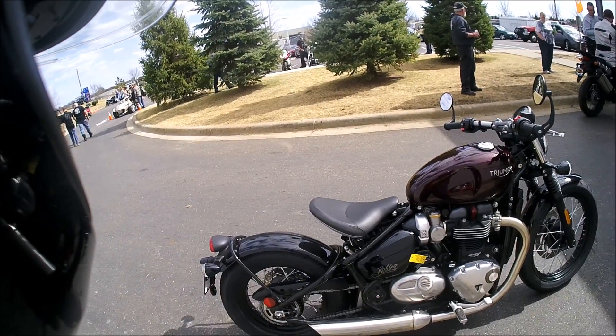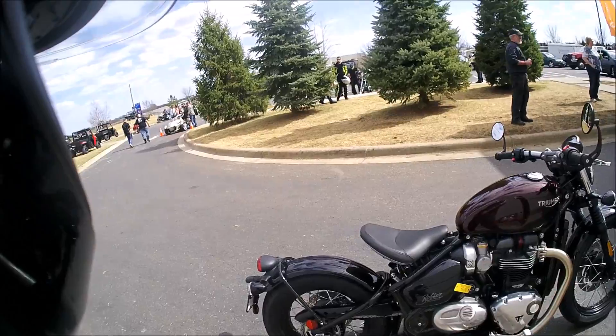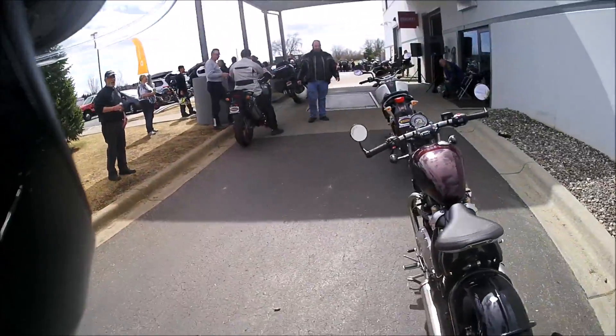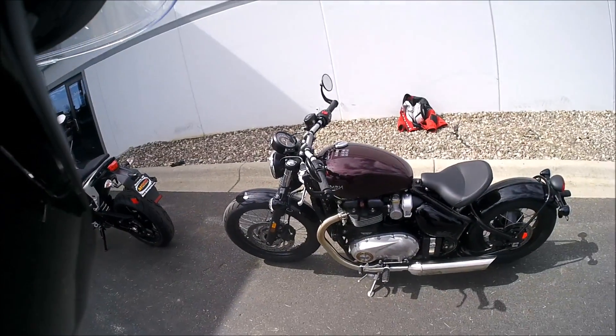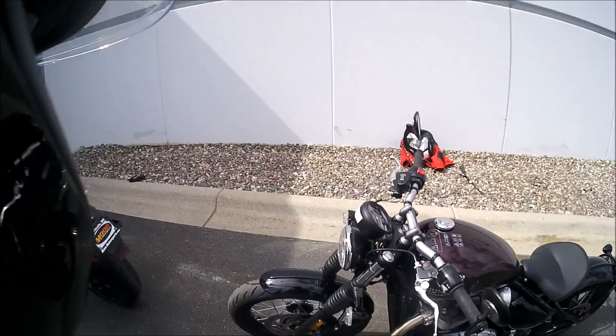I haven't ridden a Triumph — possibly ever — so it'll be an interesting experience. We'll see what I get. Unfortunately this ride is going to be a shorter one, so we'll see how much I'll actually be able to tell. Anyways, we'll see you once I'm on it.